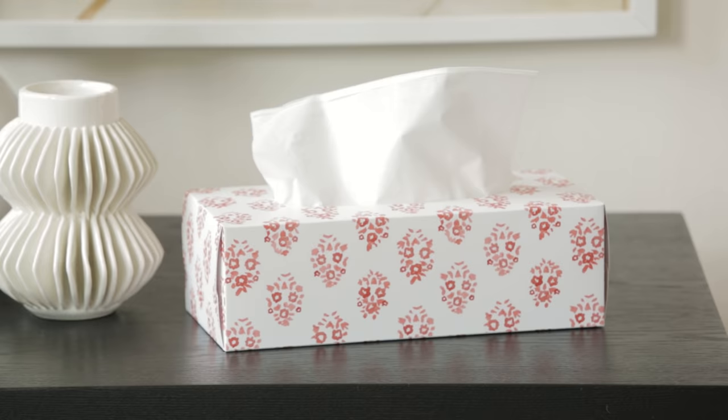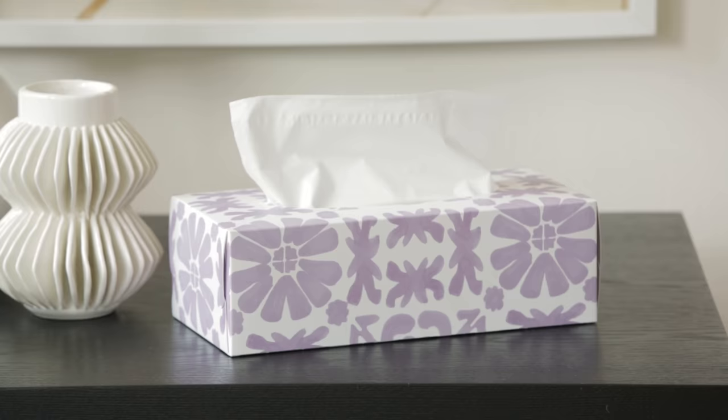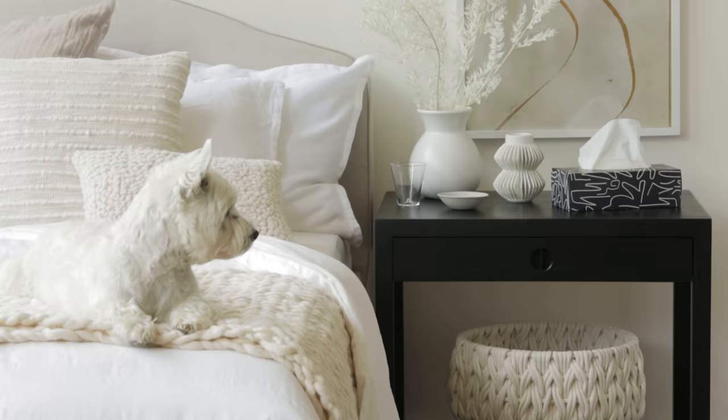This house tour is brought to you by the new House & Home Designer Collection for Scotties — eight great patterns to mix and match. Find your style with Scotties.